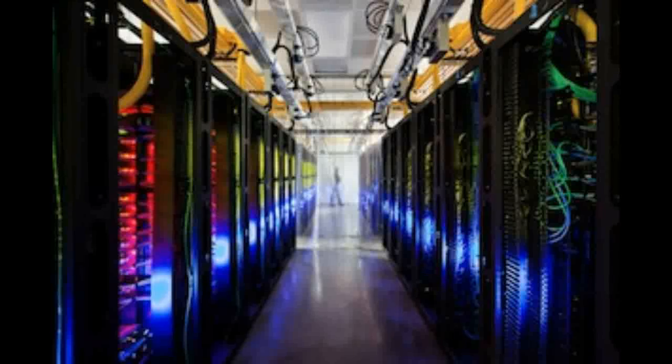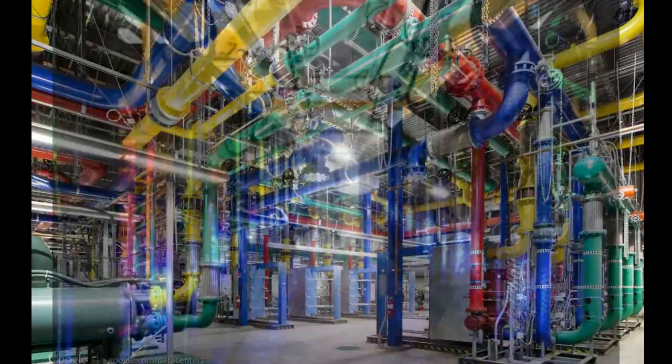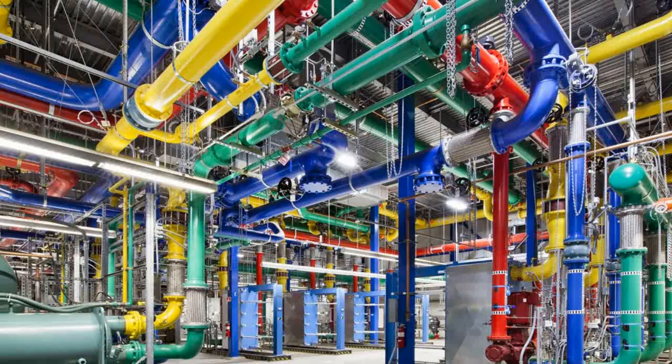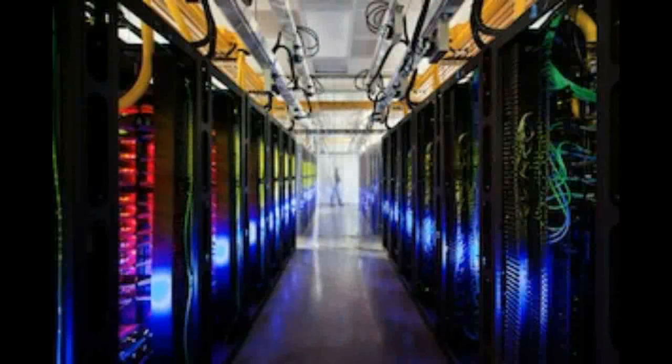One of the primary sources of energy use in the data center environment is cooling. Just as your laptop generates a lot of heat, Google's data centers — which contain servers powering Google Search, Gmail, YouTube, etc. — also generate a lot of heat that must be removed to keep the servers running.